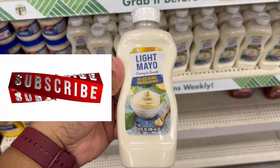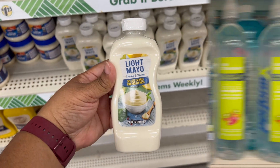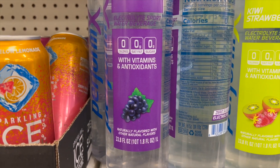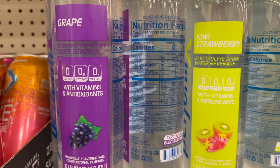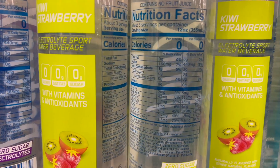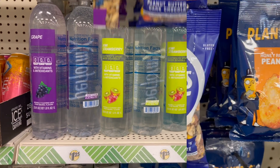We have electrolyte sport water beverage in two flavors: grape and kiwi strawberry. Can you believe that? These are nice-sized bottles. There are the nutritional facts as well.